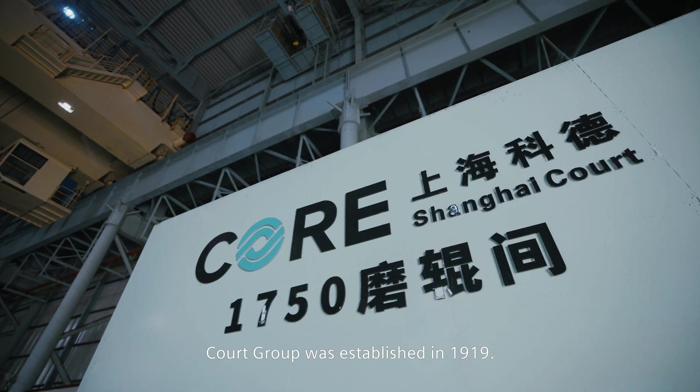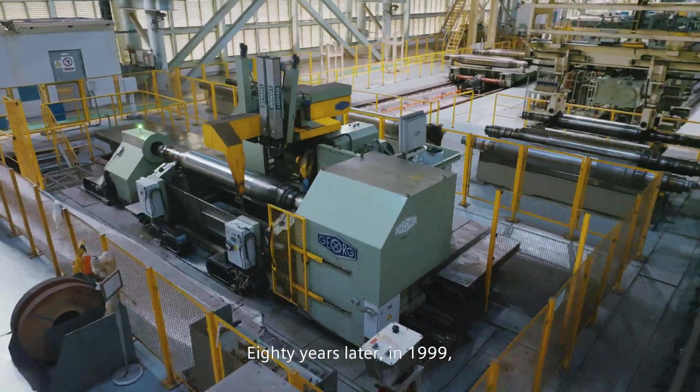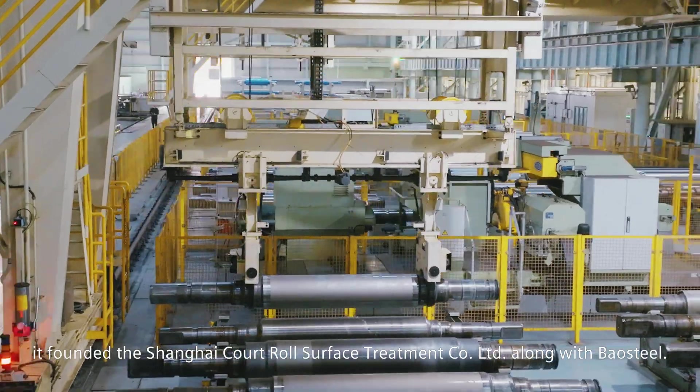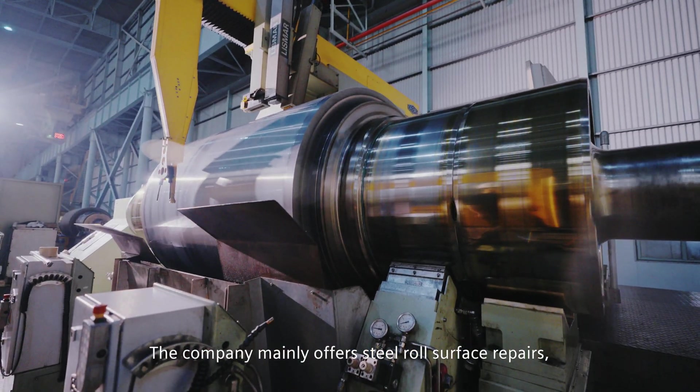Kort Group was established in 1919. Eighty years later, in 1999, it founded the Shanghai Kort Roll Surface Treatment Company Limited along with Baal Steel. The company mainly offers steel roll surface repairs,